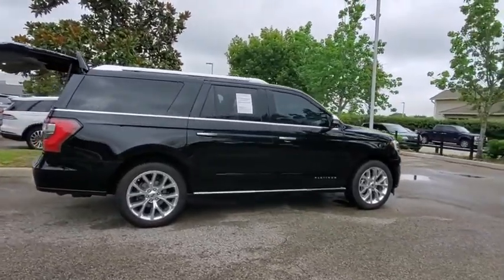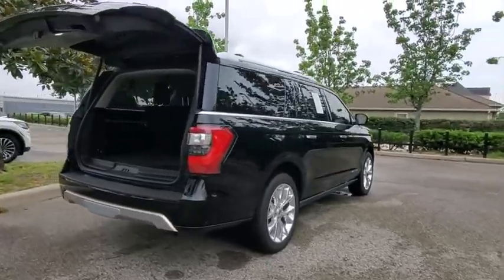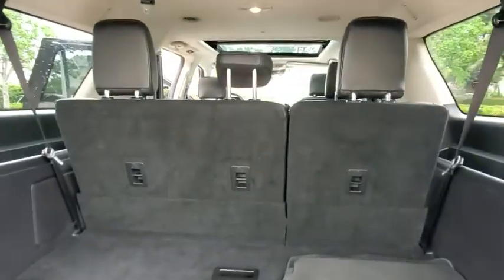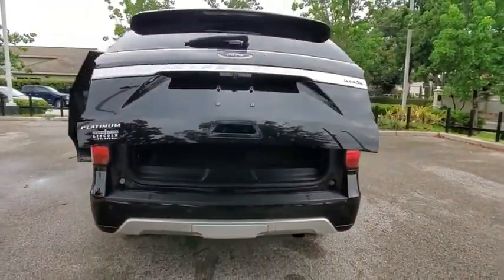Here are some of this vehicle's great options: backup camera, power liftgate, keyless entry, power passenger seat, steering wheel audio controls, remote engine start, navigation system, traction control, stability control, tow hitch.